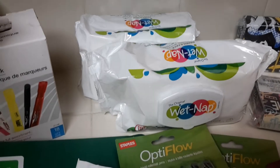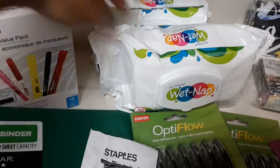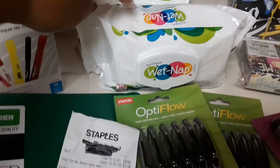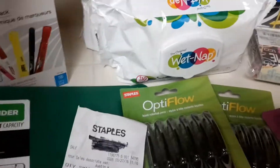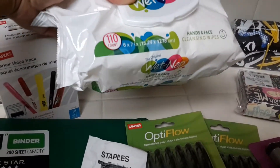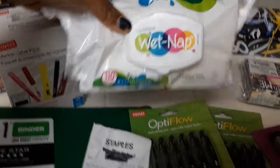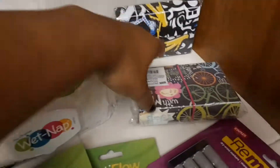I picked up two of these wet nap wipes — they are 110 count. I should have picked up more. When I got home I checked online and I'd never seen this brand before, but it's apparently popular. I got it for a dollar on clearance, and other stores are selling it for like five or six bucks. It's called the Original Wet Nap, so I need to go pick up some more.